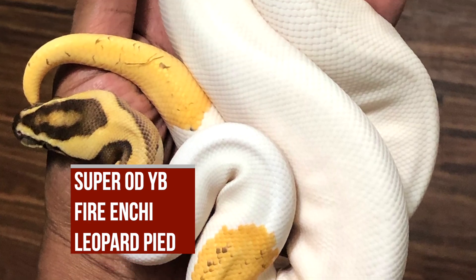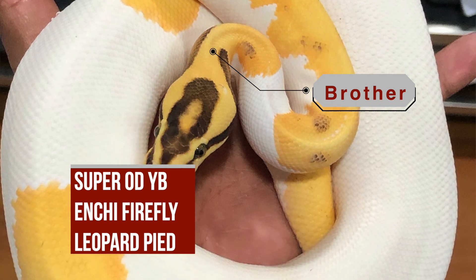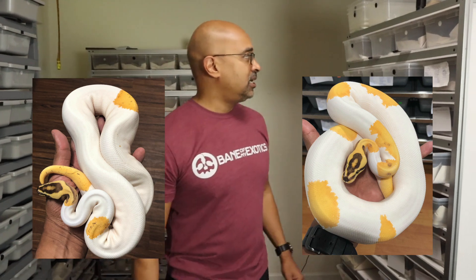The male I used in this clutch I had previously labeled as a super orange dream fire enchi leopard pie. He did prove out to have all of those genes, but he also proved out to be yellow belly. At the time I thought he was the one without yellow belly and his brother was the one with yellow belly, but now I realize he has yellow belly and the brother is also pastel. When you start stacking all of those genes and producing super orange dream yellow belly enchi fire leopard pie and you get pastel in there, it's not what you expect. So I'm pretty sure that other male is going to prove out to have pastel — he's actually going to end up being a super orange dream yellow belly enchi firefly leopard pie.